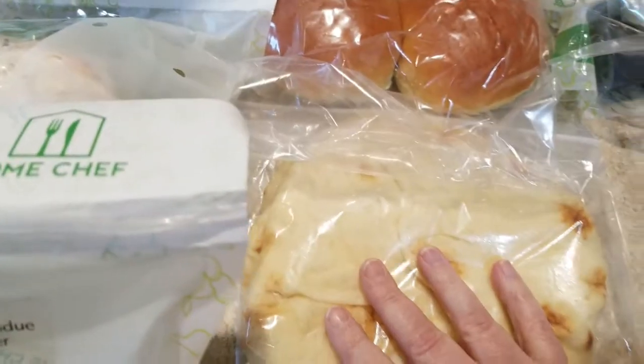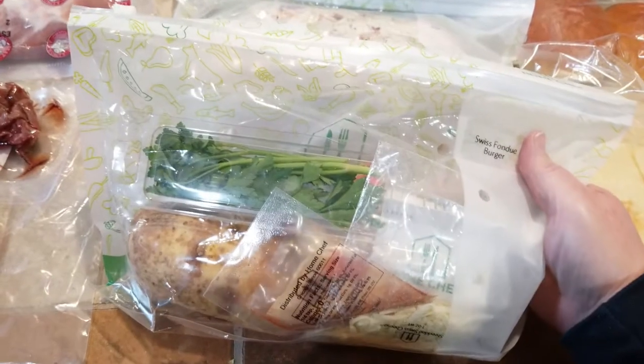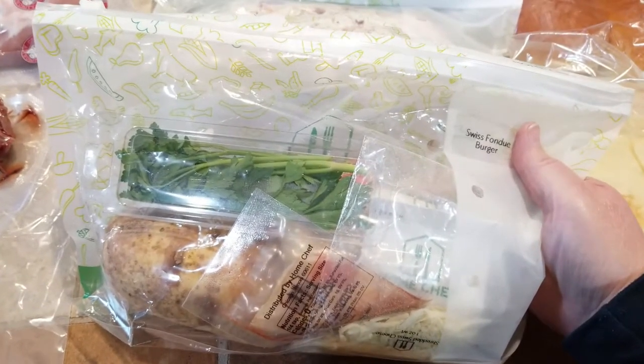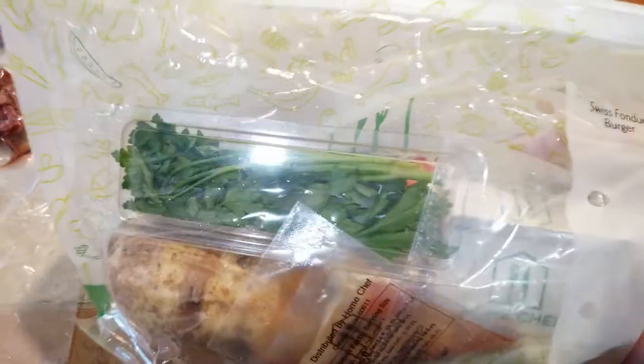The hamburger comes with the buns too. It turns out to be about $9.95 per serving. These are two-serving bags, so if you get one bag it's for two people. If you order for four people, you'll get two of these bags.